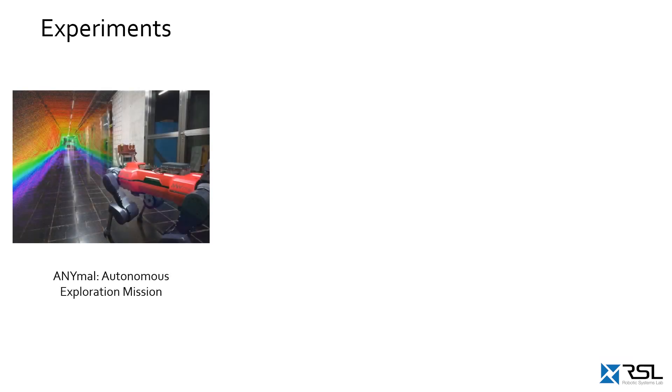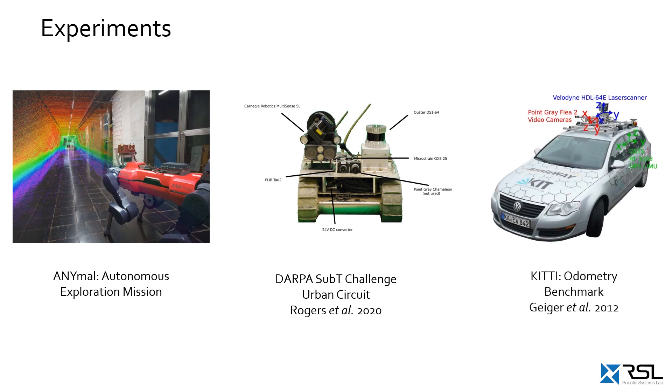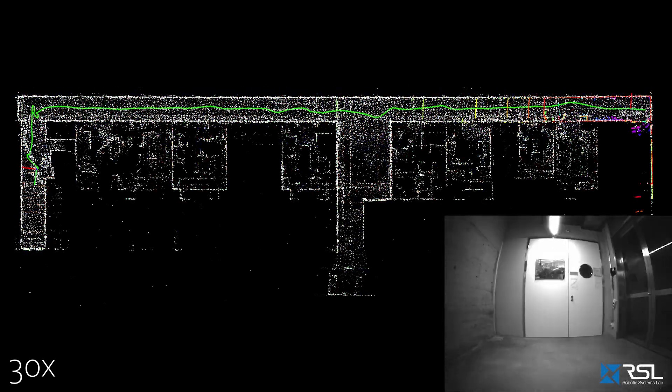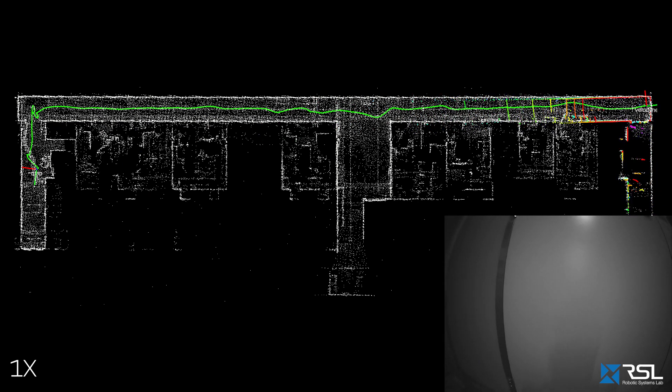We demonstrate the approach's suitability for complex robotic applications in three experiments: using the legged robot ANYmal, a tracked robot operating in the DARPA urban circuit, and for autonomous driving in the form of the KITTI dataset. We deploy our odometry on the ANYmal robot, and to demonstrate the real-world benefit, we combine the predicted scan-to-scan estimates with a state-of-the-art model-based scan-to-map refinement.